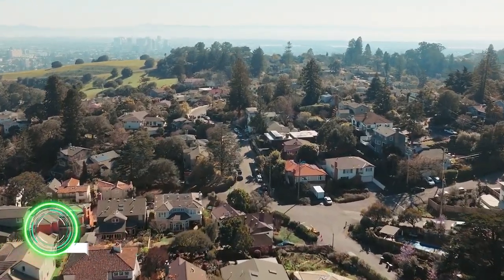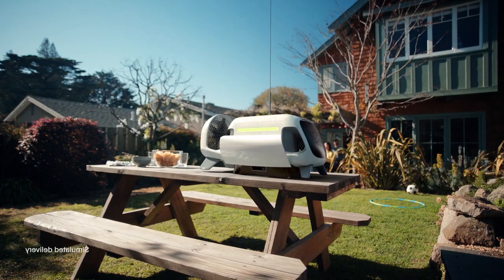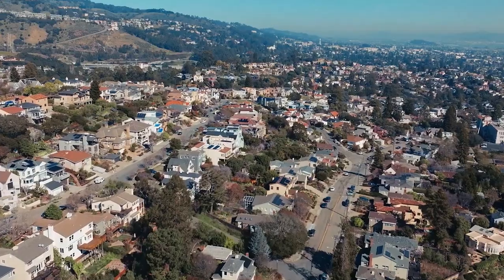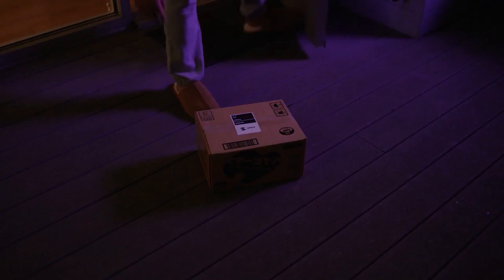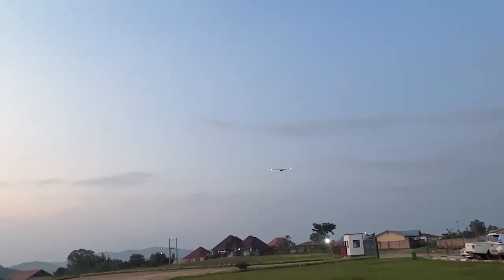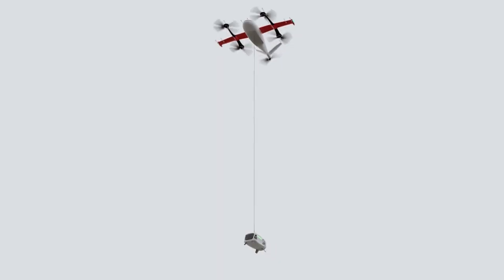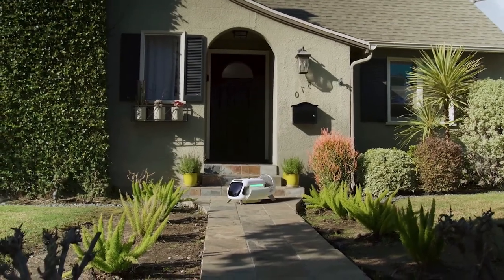What will delivery look like in the future? A drone that can carry up to 10 kilograms will simply fly to your area and bring you ordered goods to a special point near your house. In the application, you can track where and when your parcel will arrive. For companies, it is much cheaper than a courier, and for you it is faster than waiting for one to find your address.